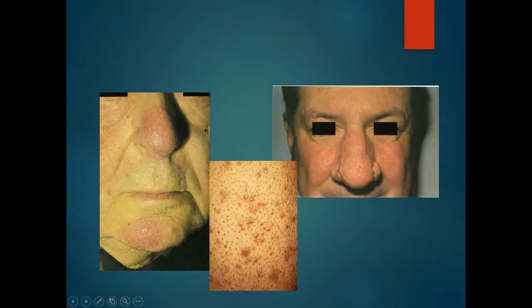Here we have a gentleman with a slightly bulbous nose and telangiectasia, as well as telangiectasia on his chin. More progression shows quite thickened nasal skin, which is called rhinophyma. A close look at the skin reveals pustules but no comedones. This is rosacea.